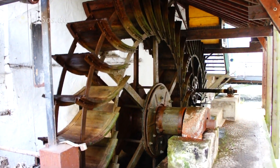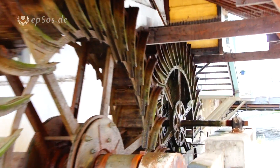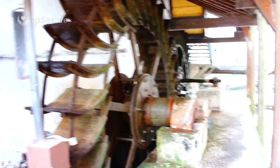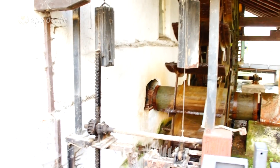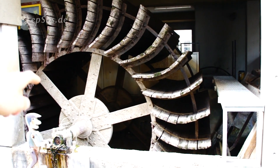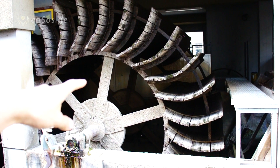In here we see the beautiful water wheel. There are two water mills. The water gets filtered from the trash.